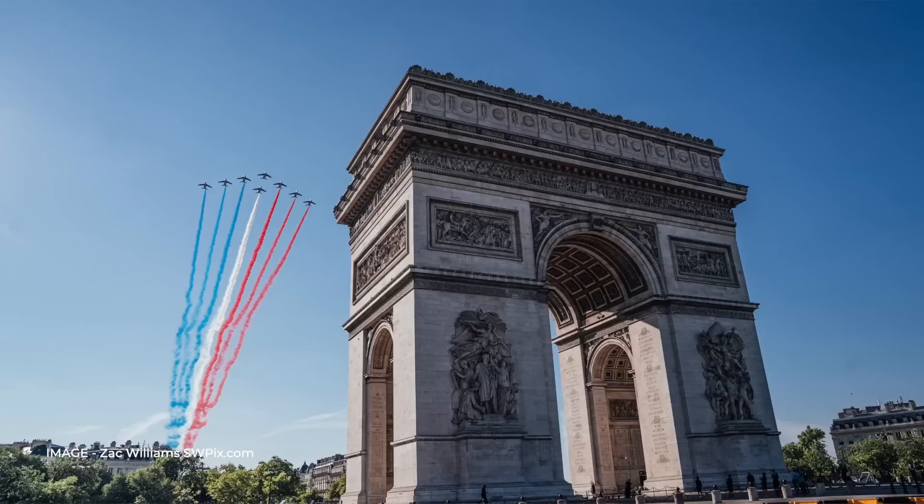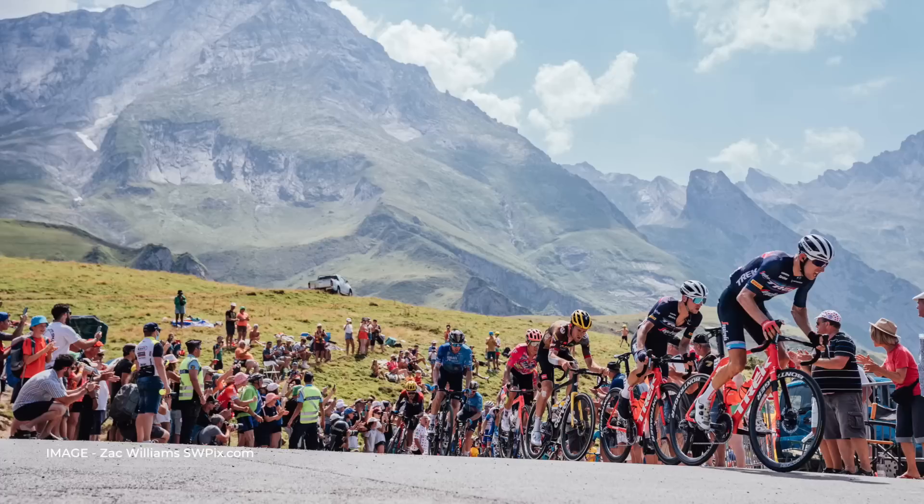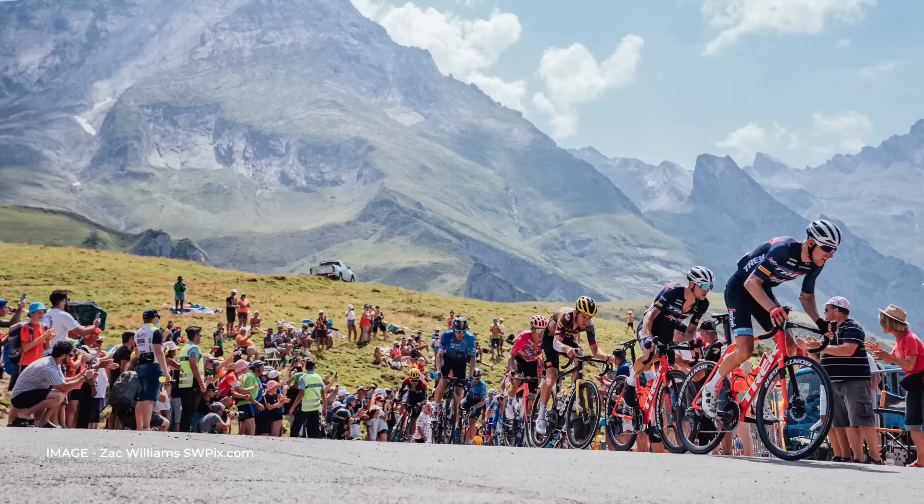The Tour de France has just finished in Paris, and as the riders take a well-earned rest, we're looking back at the bikes that won each stage of this year's race, along with all of the classification winners too. This is the definitive list, and once we get to the end, let us know which one you'd have if money was no object. Let's start by going through the 21 stages of this year's race.